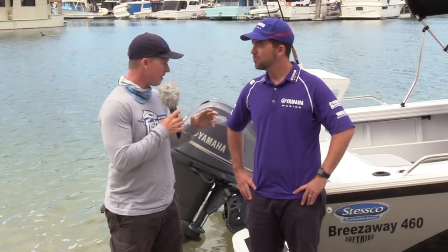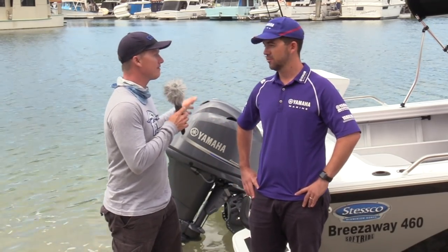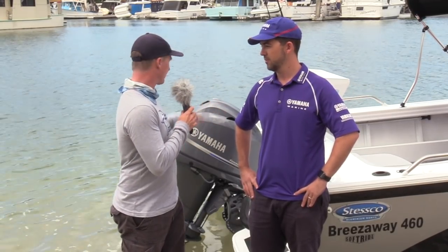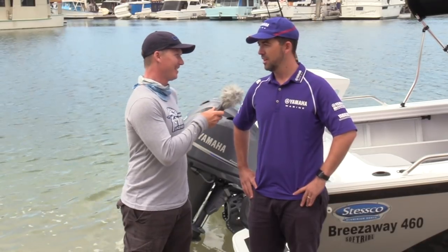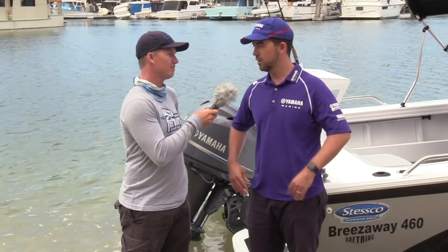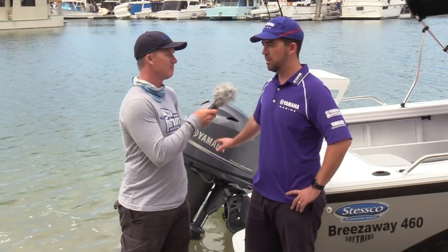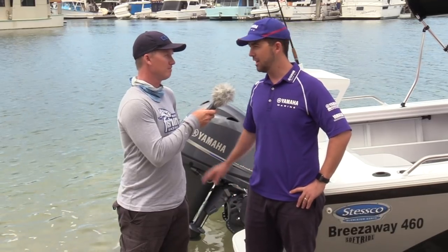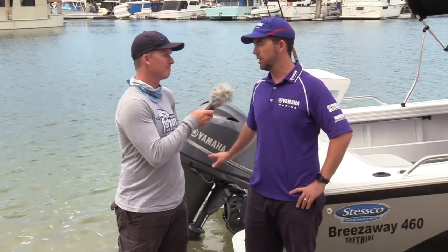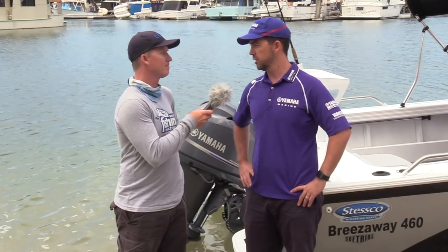Now this boat, even though it's a front drive configuration, you can get them in tillers — you can get them in any configuration for basically any boating application in Australia. What's the warranty like? Not only do we deal with a lot of recreational users, but also a lot of commercial users — commercial fishermen, crabbers, even people doing maintenance around marinas. They love the F70 platform because it's ultra-reliable and super-economical. It comes with either a 12-month commercial warranty or a 4-year pleasure warranty.